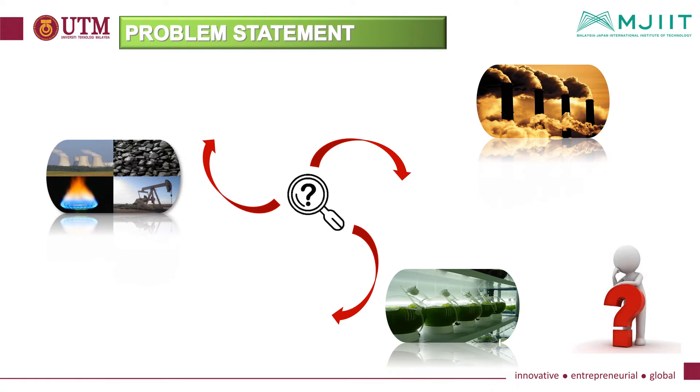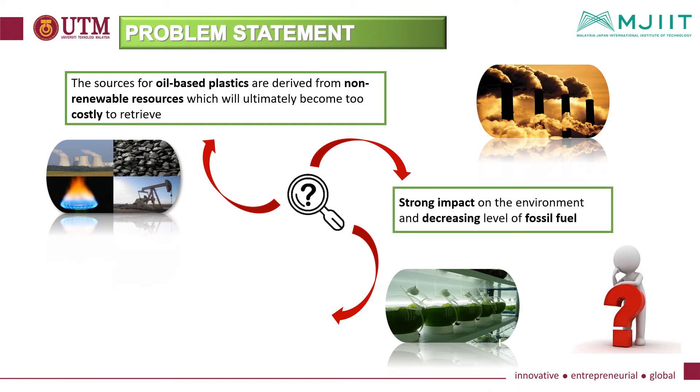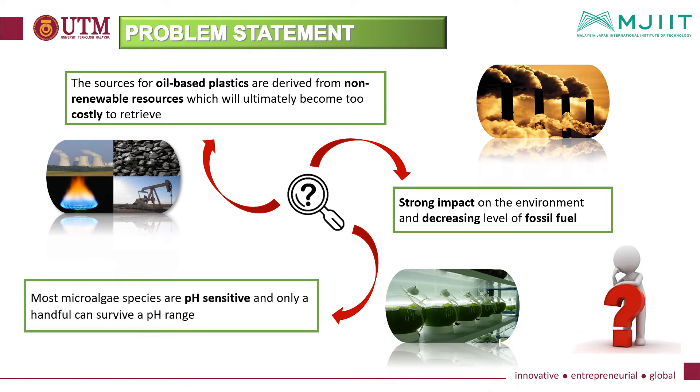In this research, three problem statements have been identified: first, the source for oil-based plastics is derived from non-renewable resources which will ultimately become too costly to retrieve; second, there will be a strong impact on the environment and decreasing levels of fossil fuel; and lastly, most microalgae species are pH sensitive and only a handful can survive a broad pH range.